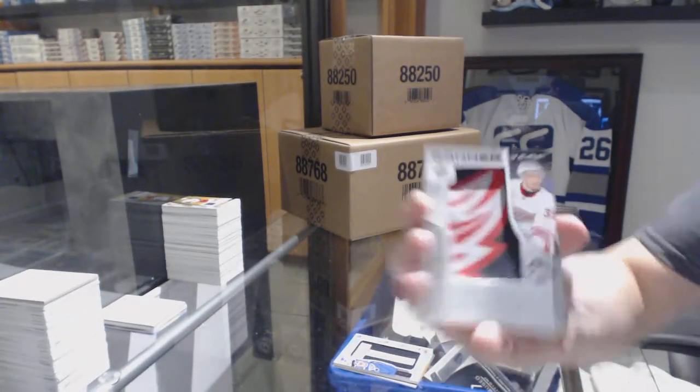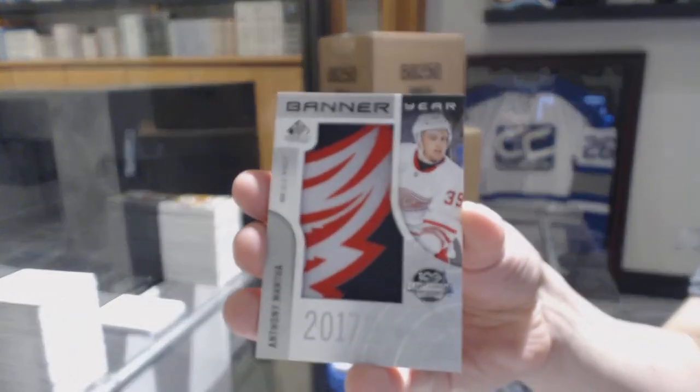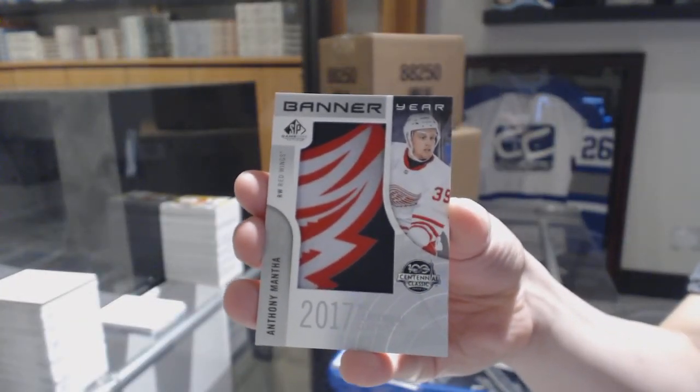We've got a Banner Year 2017 Centennial Classic. Anthony Mansa came through a bit for you, Westby.